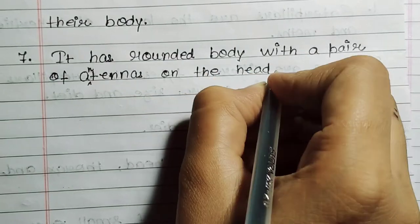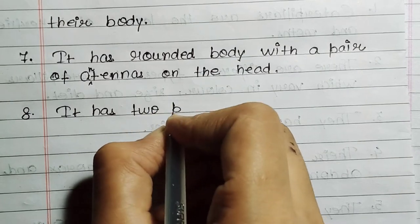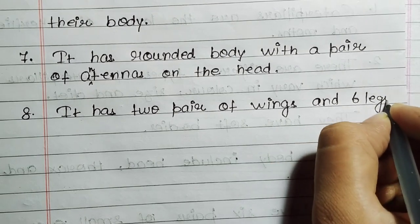It has a rounded body with a pair of antennas on the head. It has two pairs of wings and six legs.